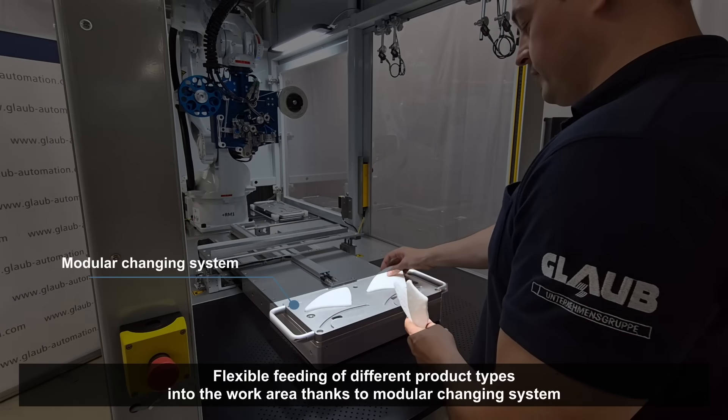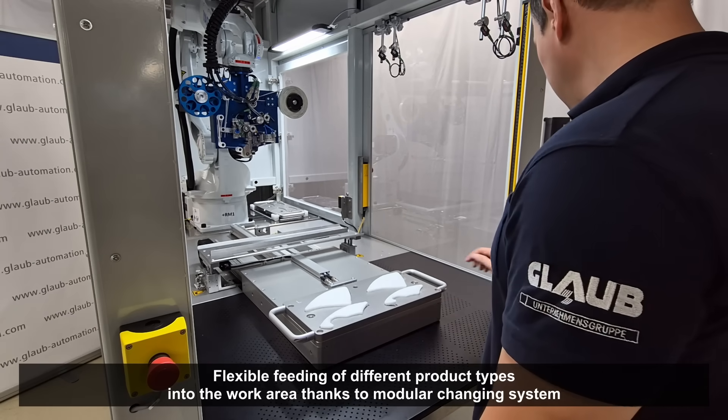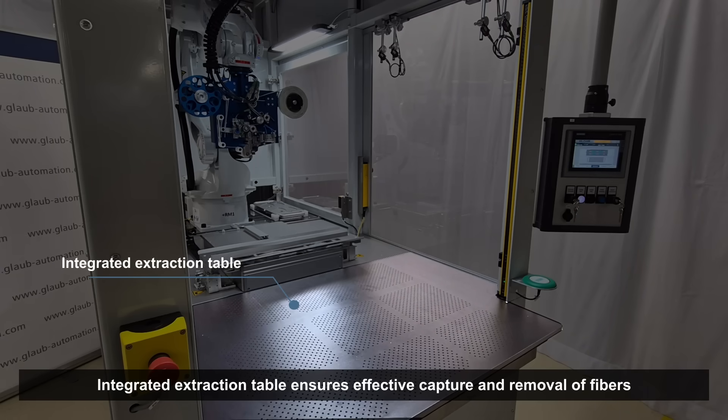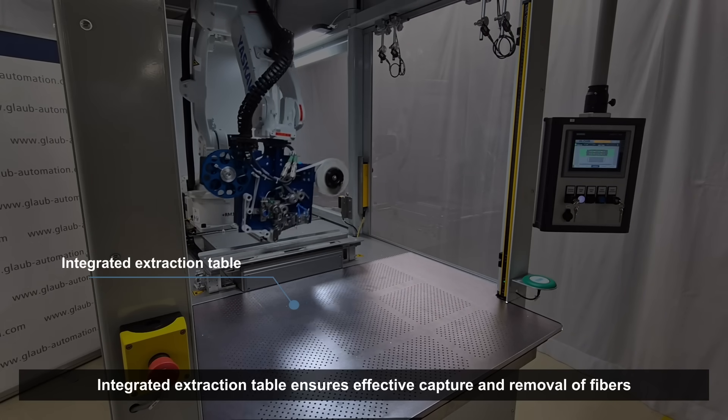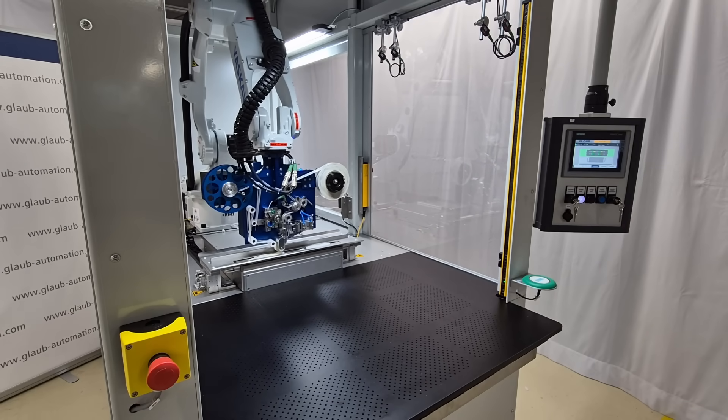The modular changing system enables the flexible feeding of different product types into the work area, while the integrated extraction table ensures the effective collection and removal of fibers, protecting the employees' airways.